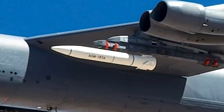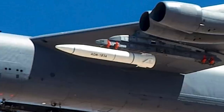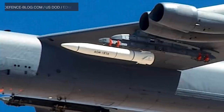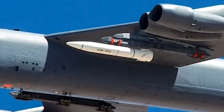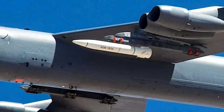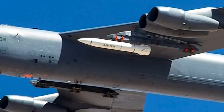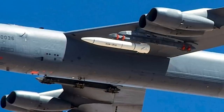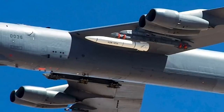In 2017, Lockheed Martin won the contract to begin Air-Launched Rapid Response Weapon development, stating it wanted to meet desired production targets within three years. The U.S. Air Force announced it conducted the first captive-carry flight test of the AGM-183A Air-Launched Rapid Response Weapon, or ARRW, using a B-52H bomber in June of last year. Testing and optimization of the weapon is expected to continue through 2021.